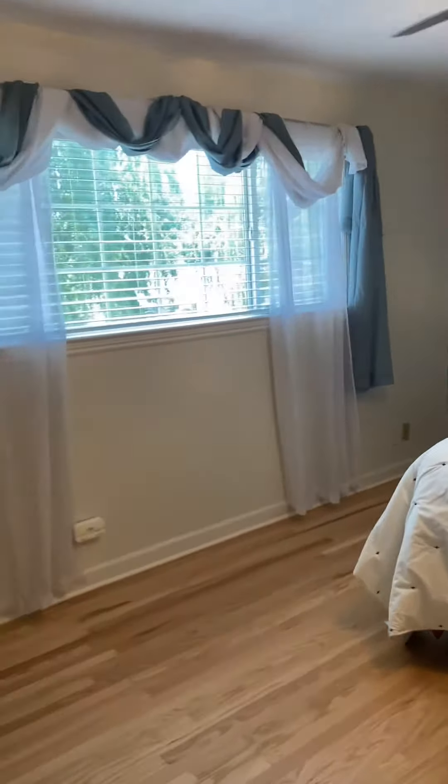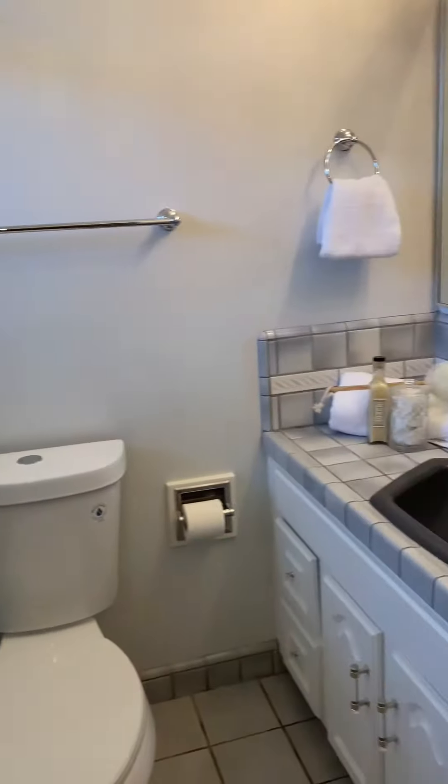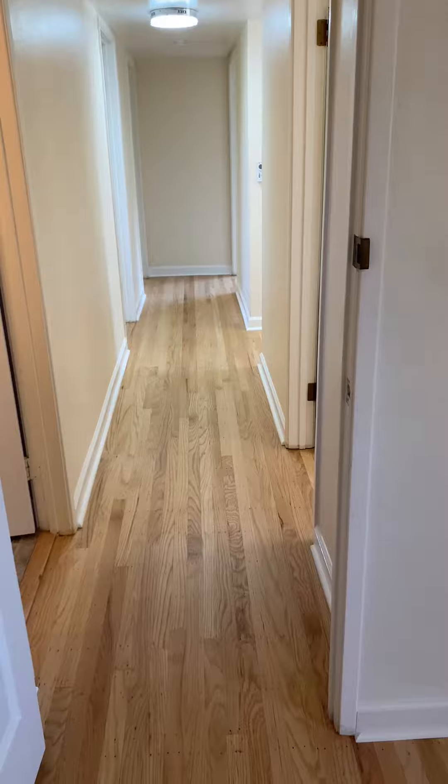Look at this — how cute! This is our ensuite bathroom. Oh, did you notice all of the beautiful refinished hardwood floors? Gorgeous.